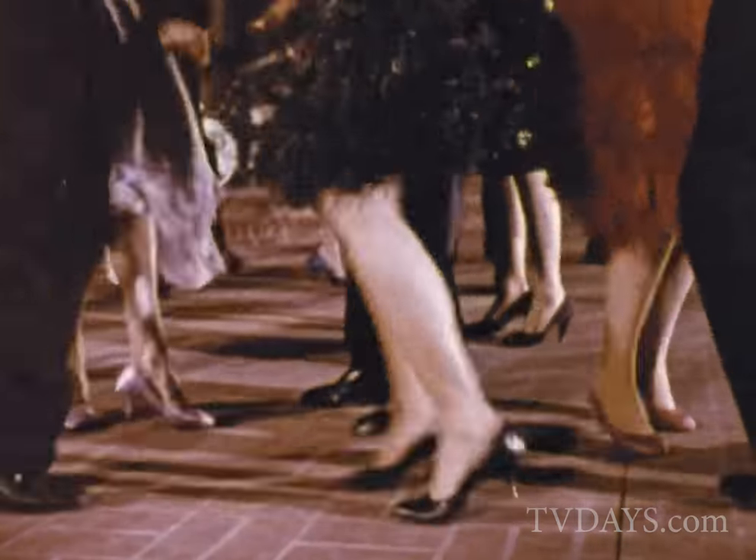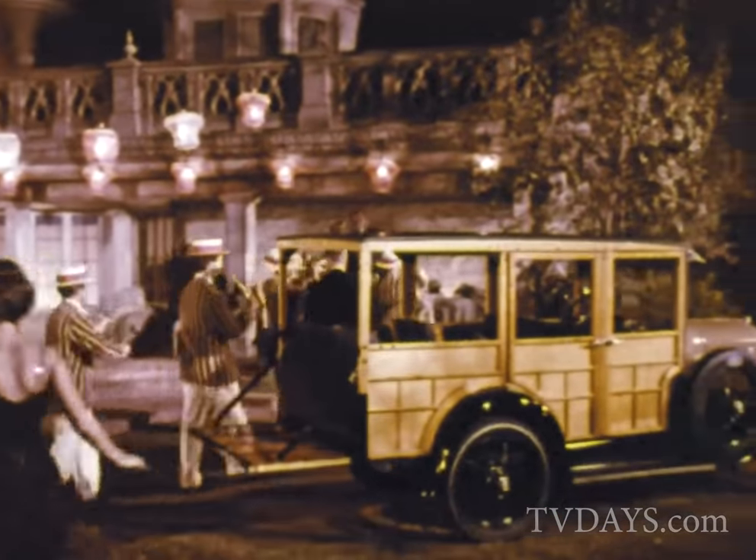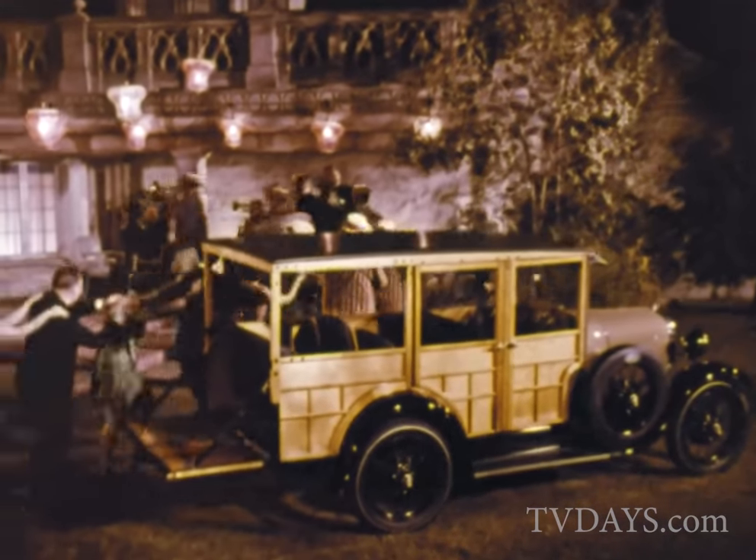The year: 1929. Jazz is king. Pops Whiteman and Big Spider-Beck, they're around. And this is the newest thing in transportation — it's what they call a Ford station wagon.